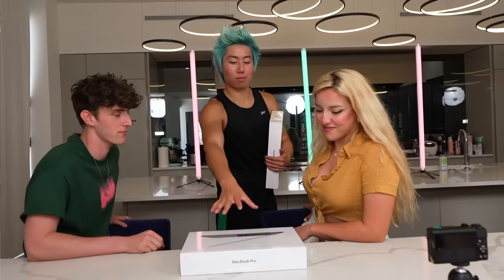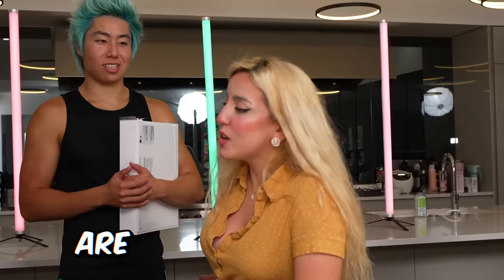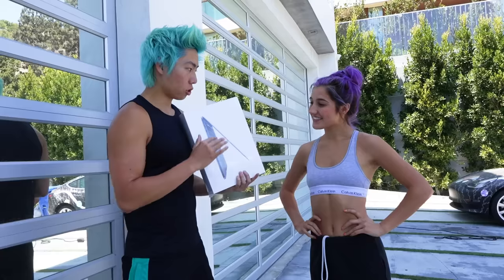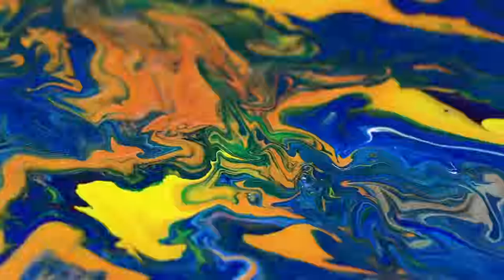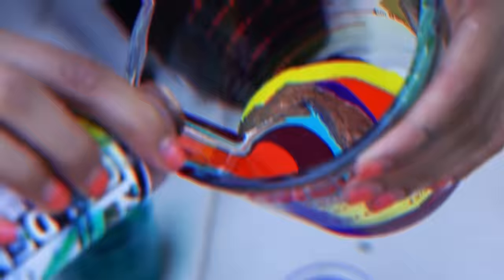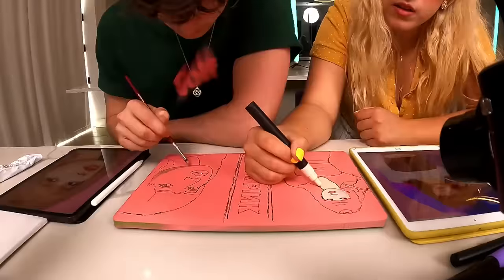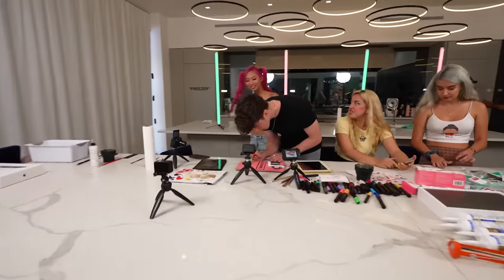What we're gonna do is get the rest of my team to help so that this moves along faster. Babe, you're gonna paint Lisa from Blackpink on this MacBook. I have a very fun idea for this next MacBook — instead of customizing it with paint, we're gonna use clay. And you're gonna be doing an acrylic pour on this MacBook. It's so flowy. Wow, this is gorgeous.